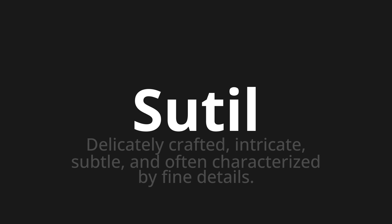Let's say it all together. Sutil. Sutil. Sutil. One more time. Sutil.